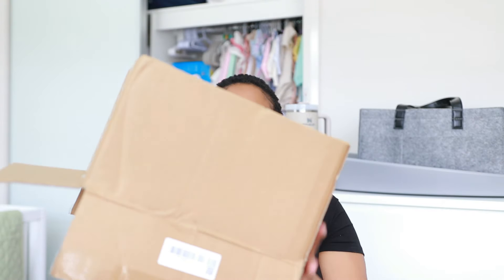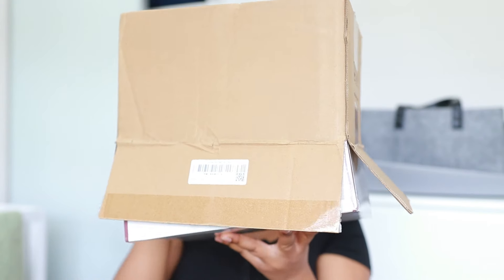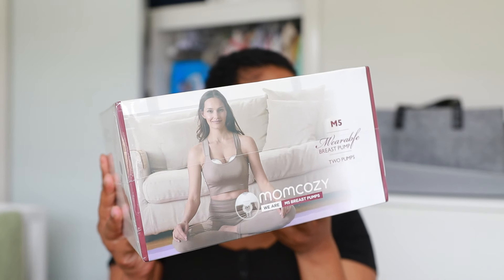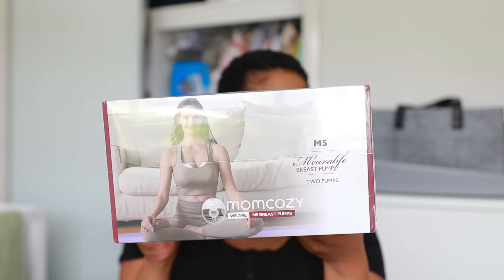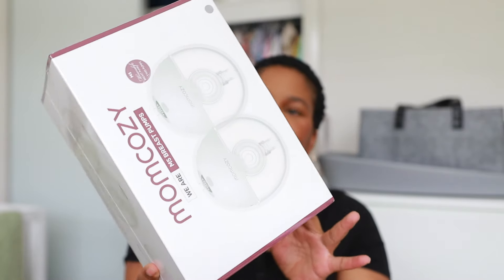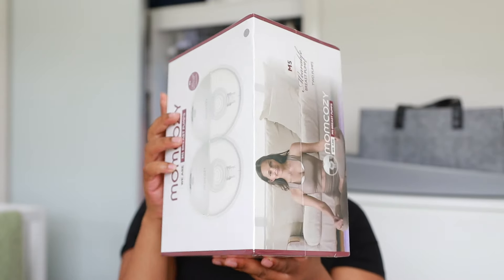I went ahead and got the Mom Cozy M5 breast pump — the double one. It's a wearable breast pump and it's still sealed. I got this a few weeks ago, maybe a month ago, and I've been really patient because I just wanted us to unbox it together.